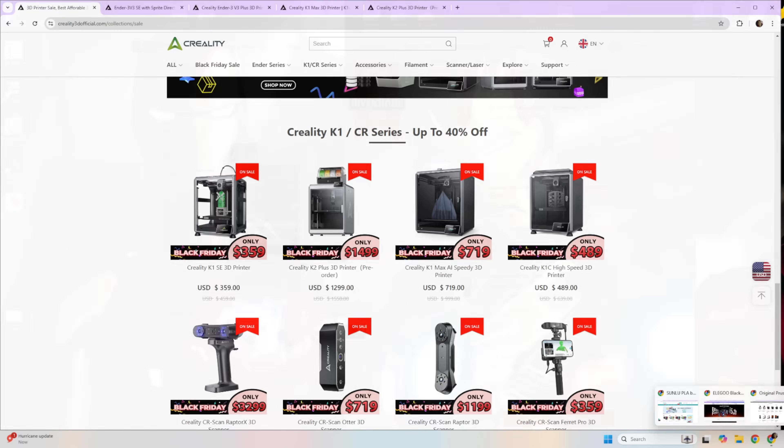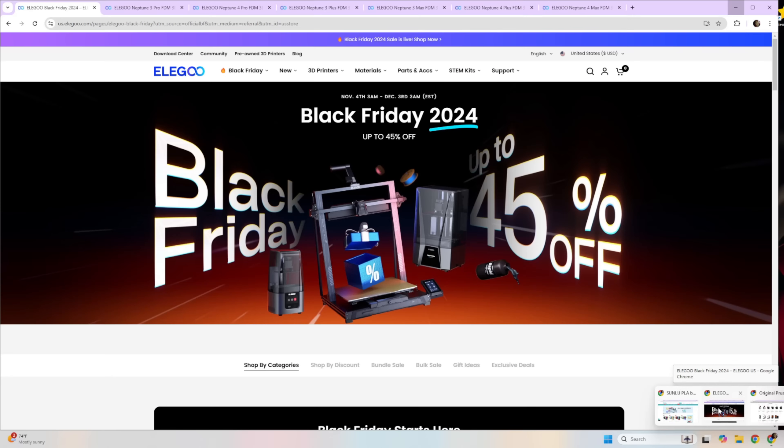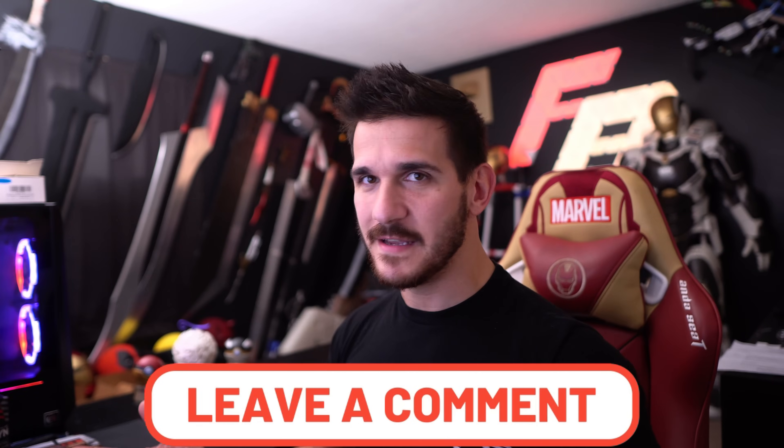We're going to be looking at a couple of different brands and websites: Bamboo, Creality, Prusa, and finally Elegoo. If there is a printer not mentioned that is on a Black Friday sale and you think it's better than anything I mentioned, drop a comment down below. These are the ones I'm recommending because they're kind of the industry leaders right now.